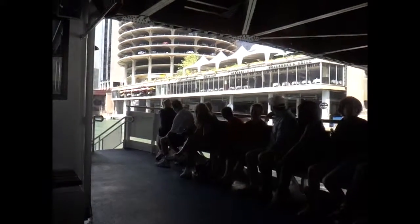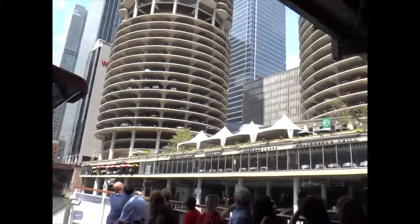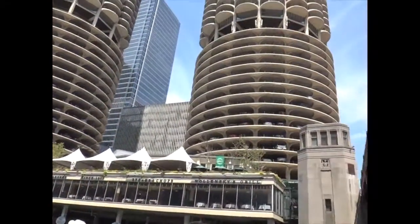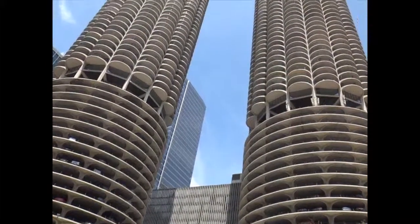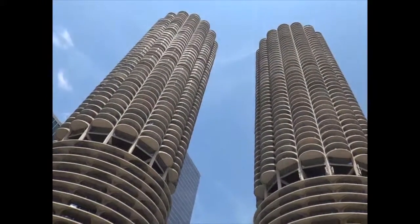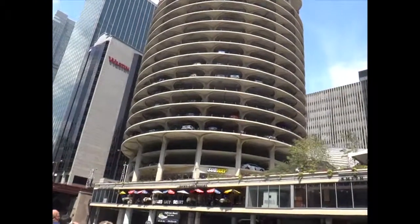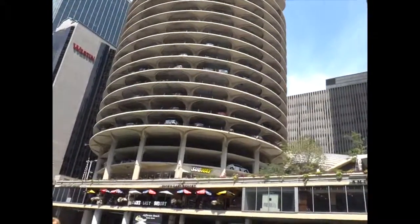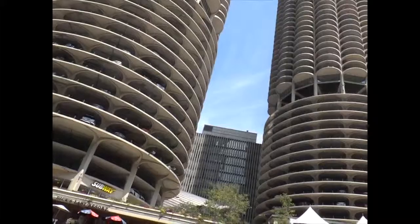These are called corncob towers here in Chicago, or more formally, the Marina City towers. These were done in the 1960s in a poured concrete style. Each of these apartments are attached to a central concrete core, much like petals of a flower. If you walked into one of those apartments, it'd be very narrow at the beginning and widened out as you get towards the outside balconies. Together, there are over 900 apartments, with the first 13 stories being parking.